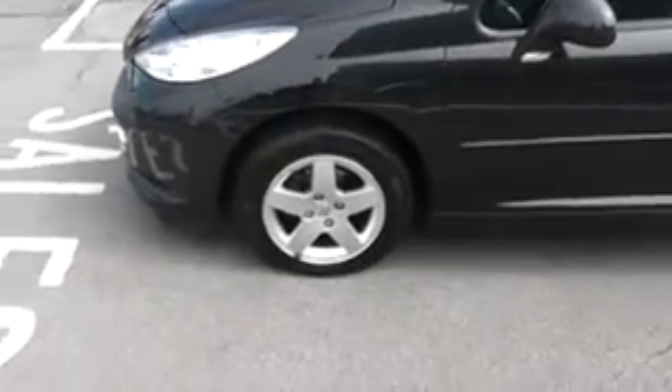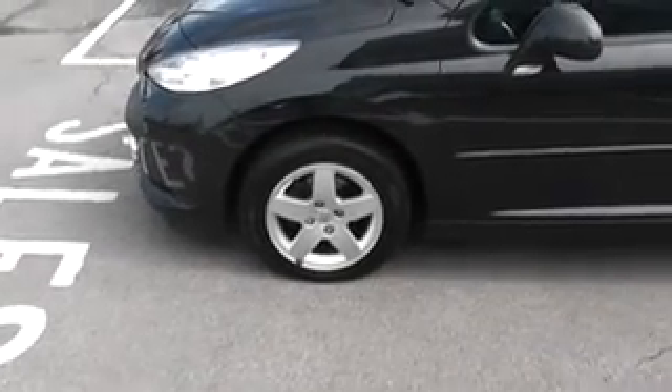Alloy wheels in good condition showing no sign of any kerbing, and all the tyres on the car are completely legal. Body panels in good condition showing no sign of any scuffs, scrapes or dents.